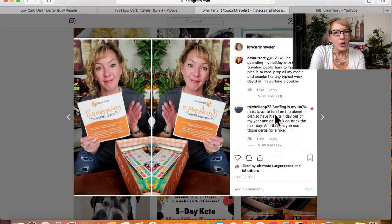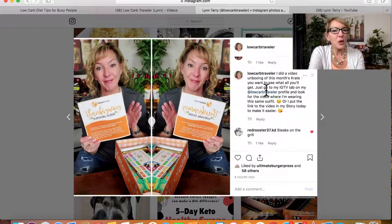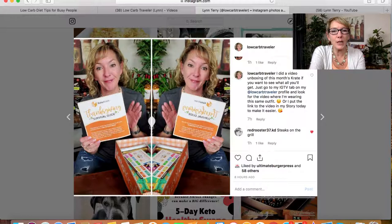In the comments I said: 'I did a video unboxing of this month's keto crate — if you want to see what you'll get, go to my IGTV tab on my low carb traveler profile and look for the video where I'm wearing this same outfit, or I put the link to the video in my story today to make it easier.' It's all about serving your market — make it third-grade level easy for people to find things. I also tell them on Instagram that if they can't find it, just DM me and I'll send the link.